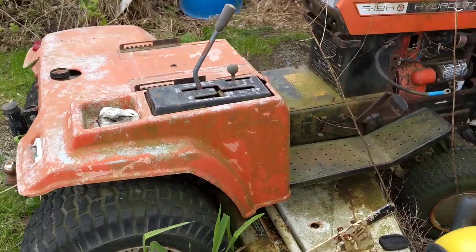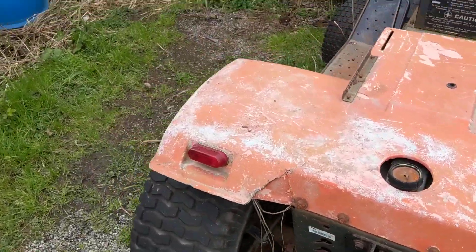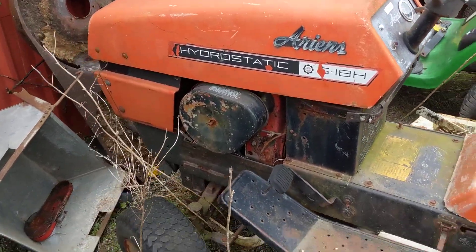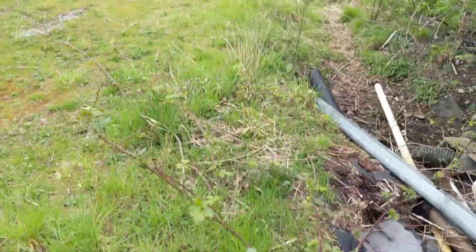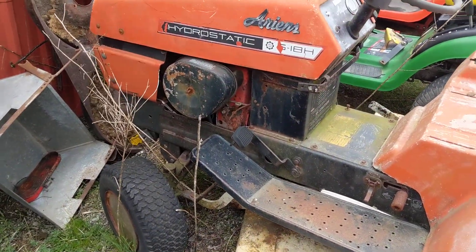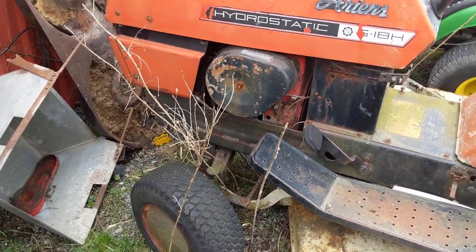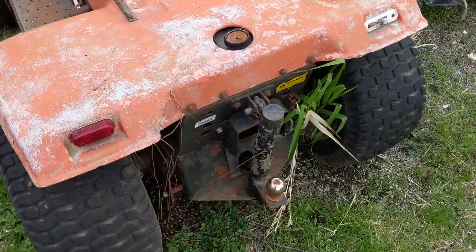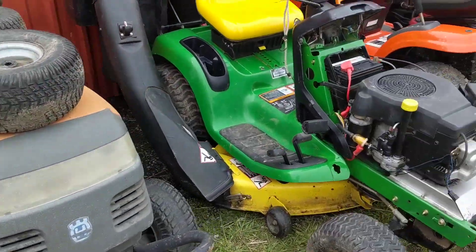And then this is an old Ariens hydrostatic — monster machine, pretty cool unit. I picked this up a long time ago for the farm here where I'm doing these jobs. They needed a machine to drag a harrow around a horse ring, and they wanted a big heavy-duty mower to cut all this nasty stuff around me. I haven't really gotten to working on it yet, but I'm going to clean it up, make it nice, and then leave it here for the guys at the farm to use because they need a good machine.